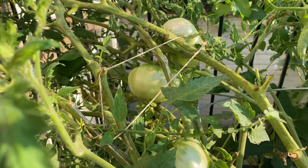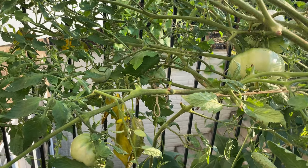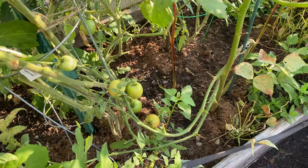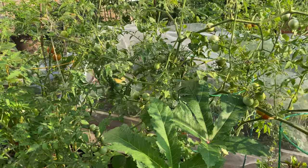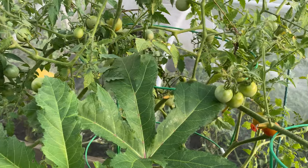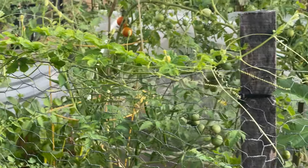These heirloom tomatoes are pretty big, and thanks to the weight the plant always droops — that's why it's all tied up. They tend to crack quite a lot more than usual if the watering is not consistent. This other variety started from store-bought seeds looks like a smaller tomato which is a little bit more sour — it has the taste of the Indian tomato variety, and these grew from compost a few years back.